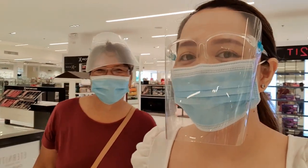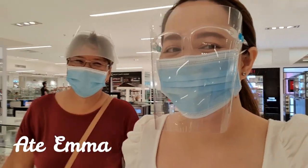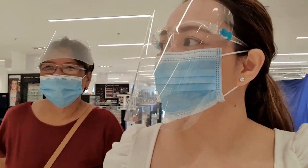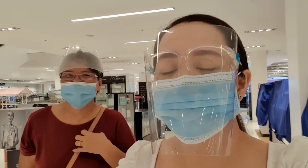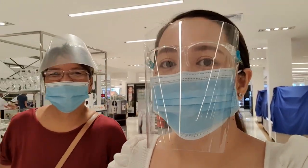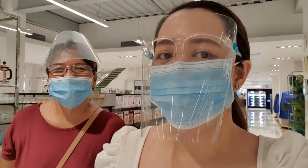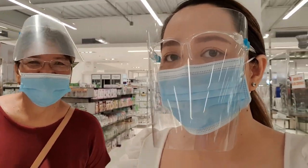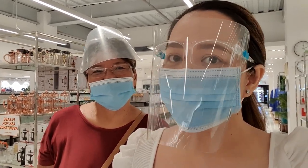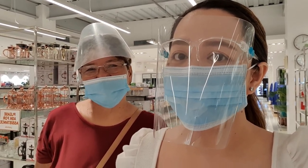Hello guys, so we're here in Landmark Solenat with Ate Emma. We're looking for throw pillow cases for the condo unit that we're going to fix up. I also updated it before, so I'll check what happened to it — the look now versus when I first set it up. I'll show you pictures of how it looked before. Hopefully it's still okay.